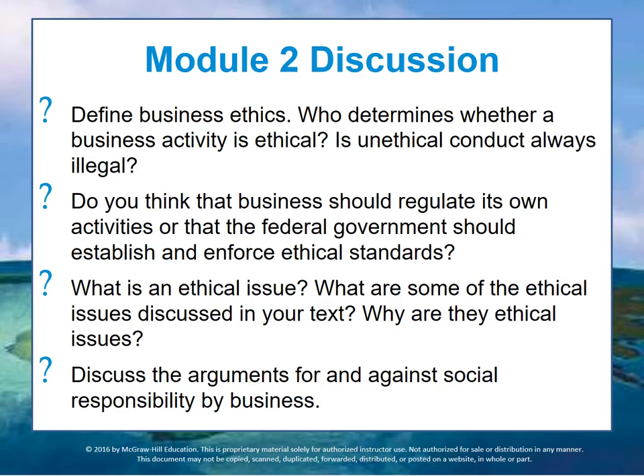Another discussion question is: what exactly do we mean by an ethical issue? What are some ethical issues that we've discussed here and that you've identified or seen in your lives? Why would you consider them to be ethical issues, and what about them causes you to believe that organizations and businesses need to deal with them?